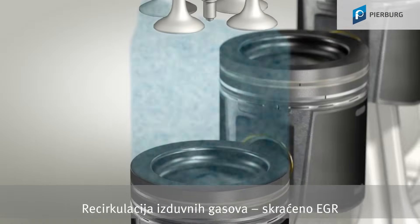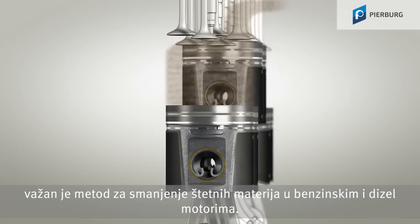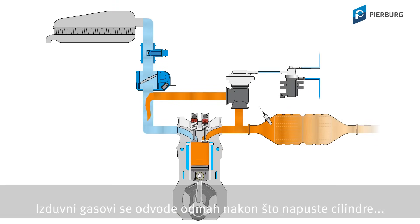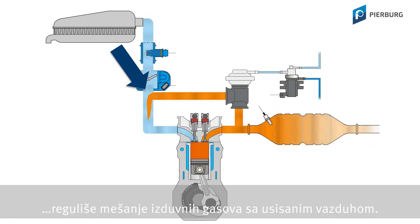Exhaust gas recirculation, EGR for short, is an important pollutant reduction method in petrol and diesel engines. Here we can see its basic structure. Exhaust gas is taken directly after the cylinders. Then the EGR valve regulates the subsequent mixing of the exhaust gas with the intake air.